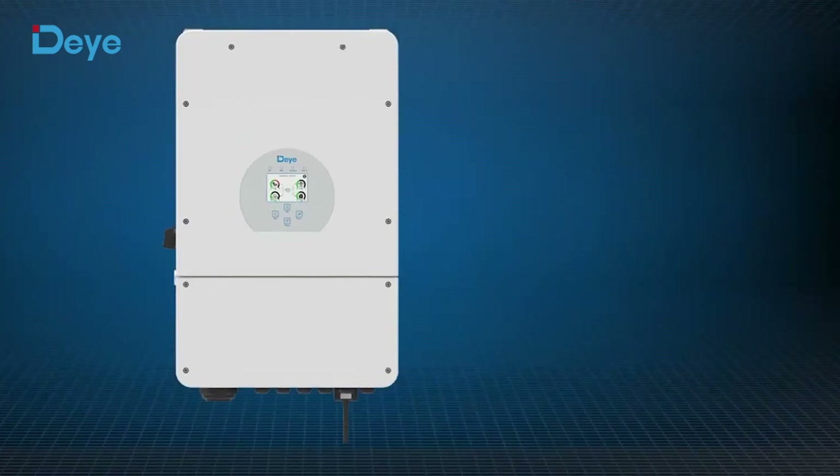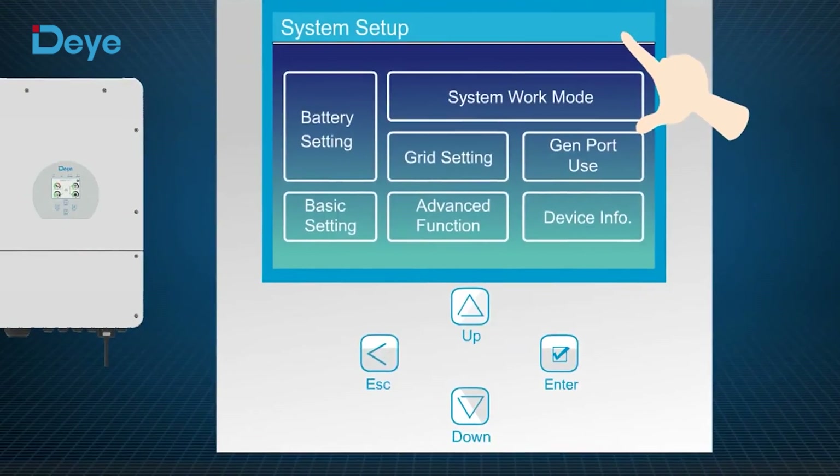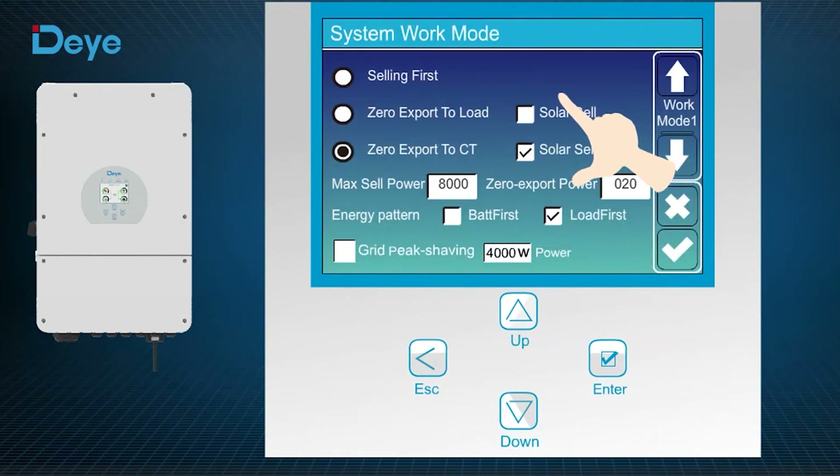The high-resolution LCD touchscreen with comprehensive functions makes it easier to set up, configure, monitor and operate the system.